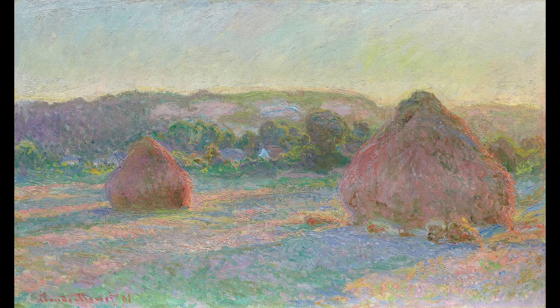7. Wheat Stacks, or Meules in French, is a series of paintings Monet created in the 1890s, depicting the stacks of wheat in different weather and different light conditions.